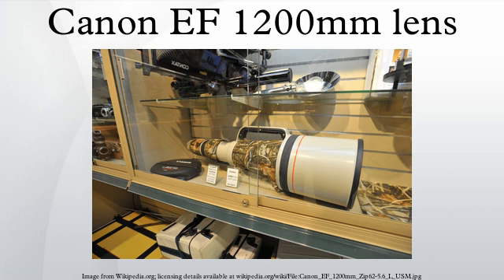The EF 1200mm f/5.6L USM is a super telephoto prime lens made by Canon Inc. It uses an EF mount and is compatible with the Canon EOS camera range.